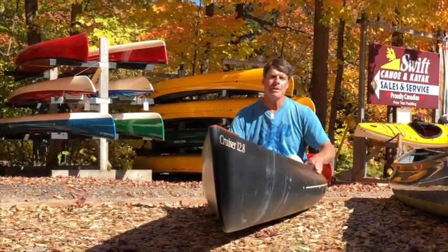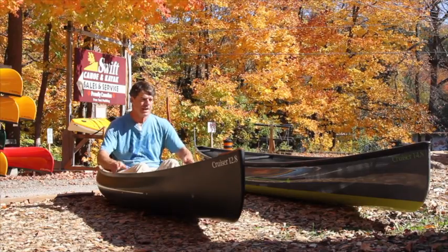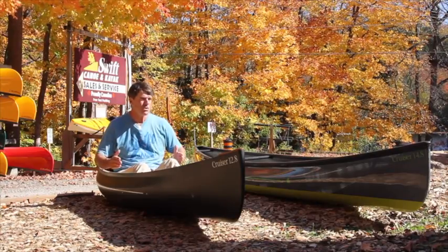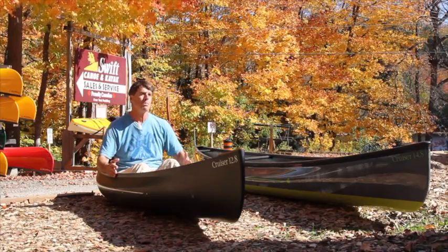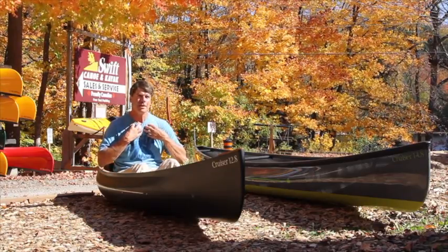The boat I'm in right now is a smaller version of the cruiser 14-8 with the S gunnels. It's going to be the cruiser 12-8, which is really going to appeal to an average size to smaller person looking for a performance pack boat. I personally love it.